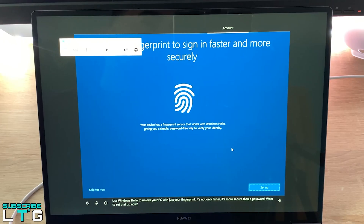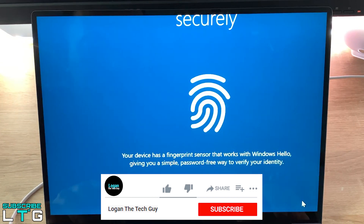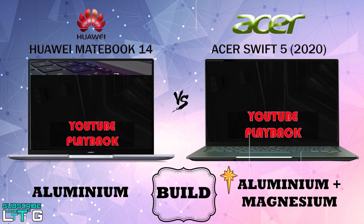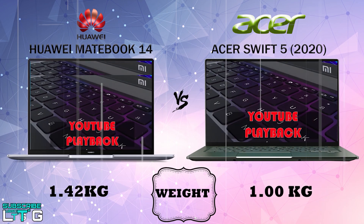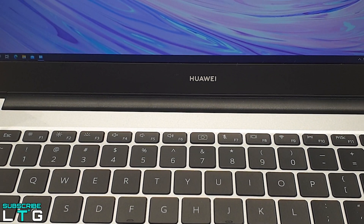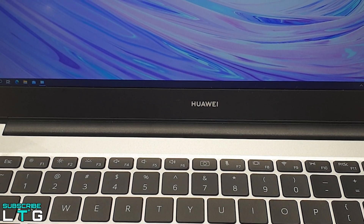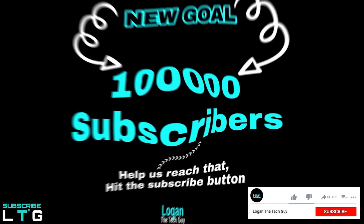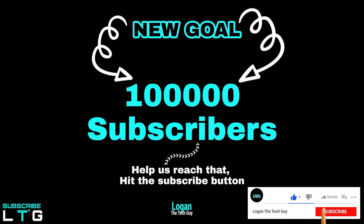Welcome back — this is Logan the Tech Guy. If you're new to this channel, please consider subscribing. I make tech comparison videos here, sometimes in infographical format and sometimes in voiceover like this one. I also do tech reviews and explore science and engineering topics. Hit the subscribe button and help us reach the 100,000 subscribers mark.